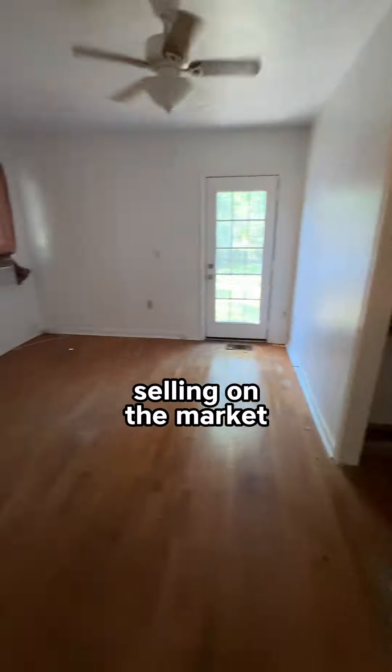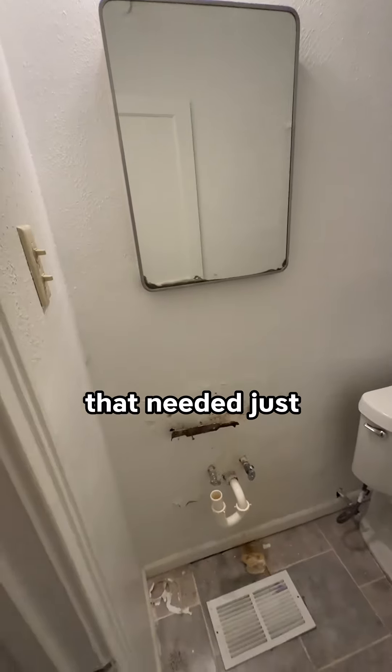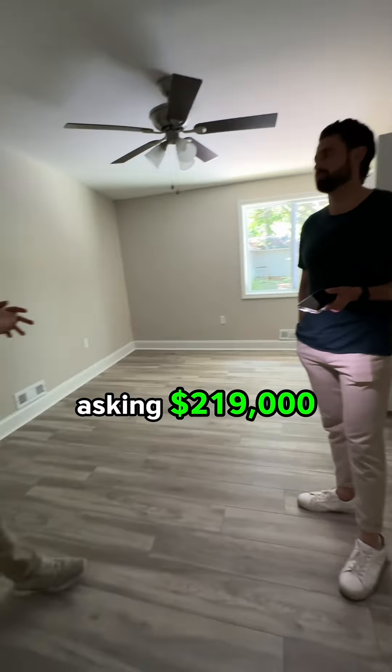Then we went over to a duplex that Jimmy was actually selling on the market for an investor client for $140,000, where each side rents for about $750, that needed just a bit of work to get it fully rented. And then we headed over to a brand new rehab — a three-bed, two-bath, asking $219,000.